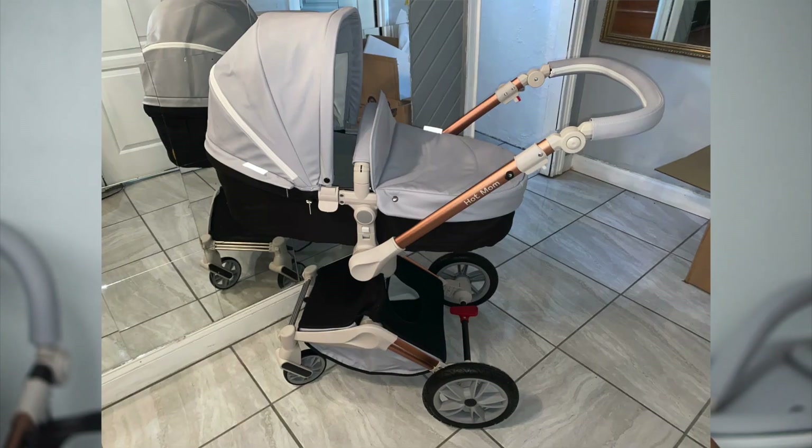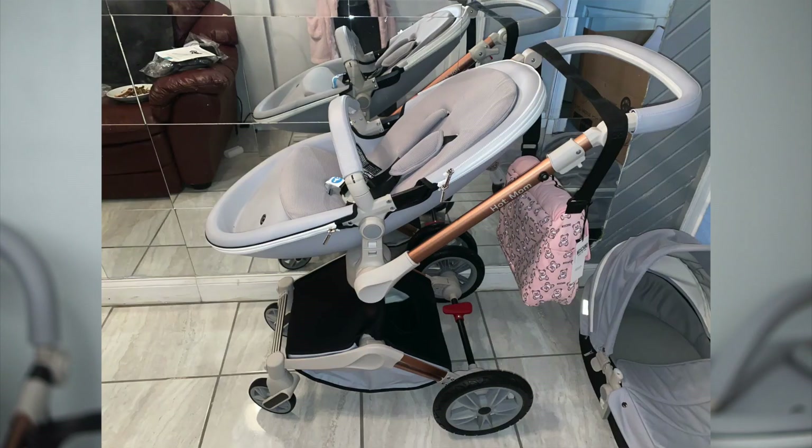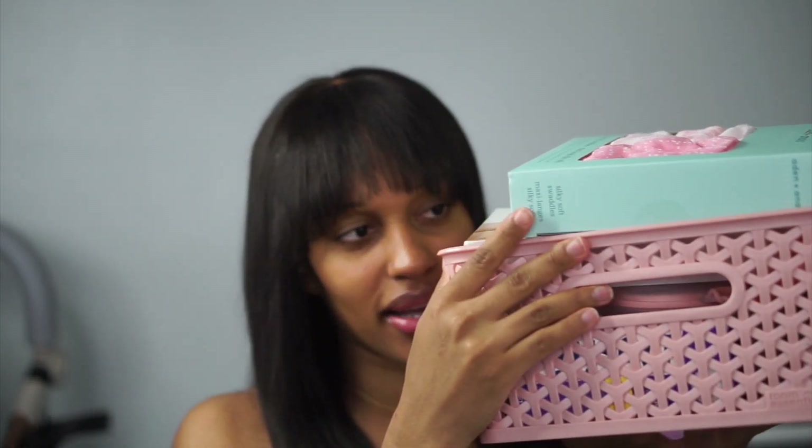The next item I got is this diaper bag and I am obsessed with it. This is the Armani diaper bag — I got it on Farfetch and it was on sale. It's not pricey, but I've seen diaper bags for way cheaper. I also bought a stroller off Amazon and I really love it so much — it's so cute. I'm gonna put a video on the screen so you guys can see what it looks like.